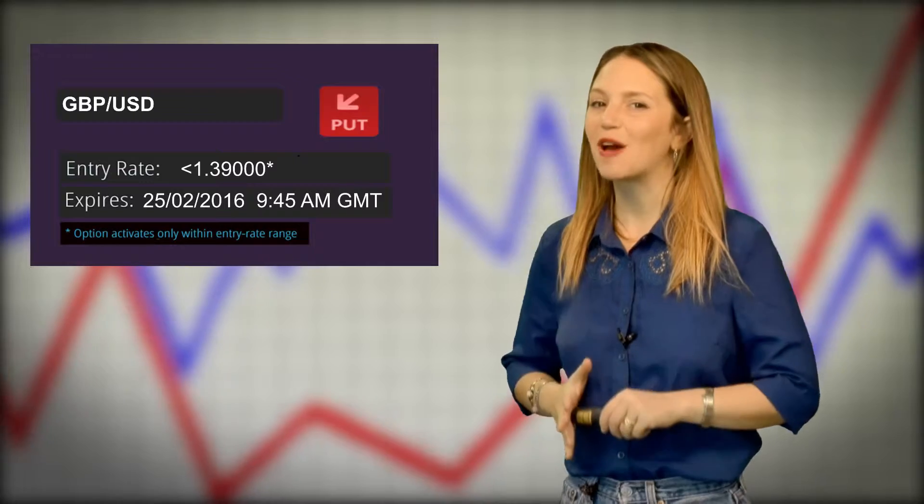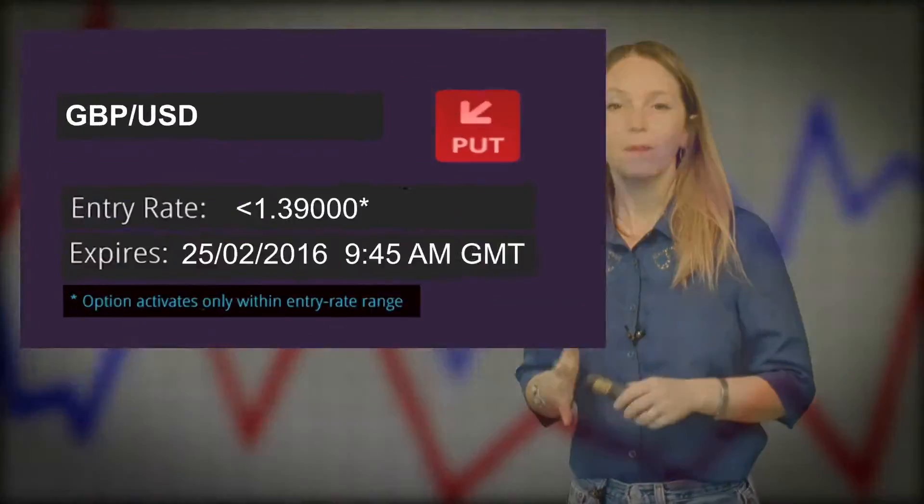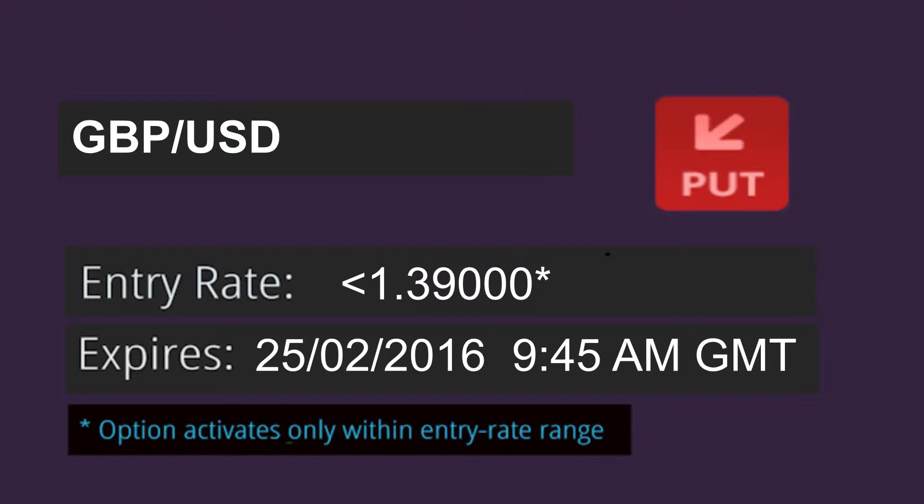Good day traders, it's Thursday February 25th and here's our trading tip for the London session. Based on our understanding of news and markets, we're looking to open a position on the GBP USD currency pair.